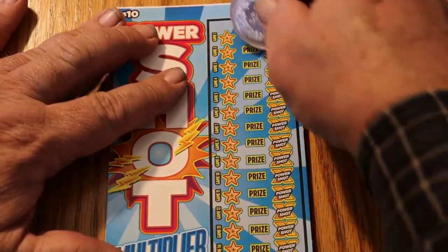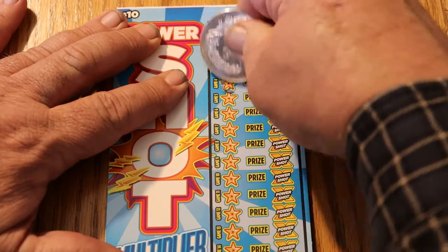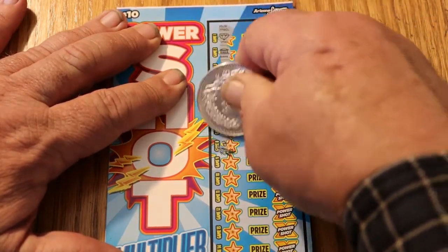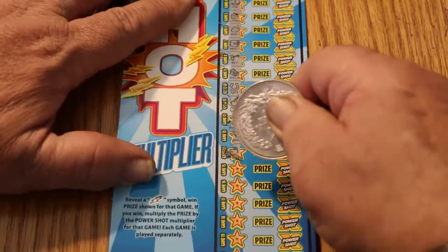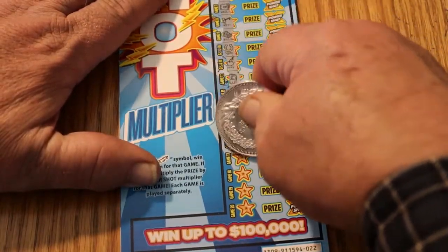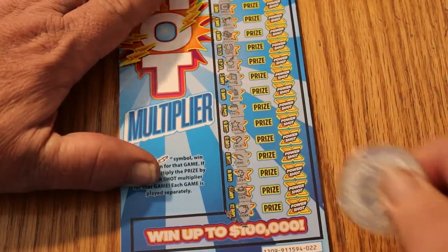Ticket 022. Nothing, nothing, nothing. Come on, lightning bolts — where are you? I got to have lightning bolts. But I guess maybe not on this one.